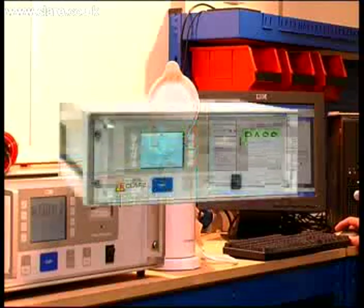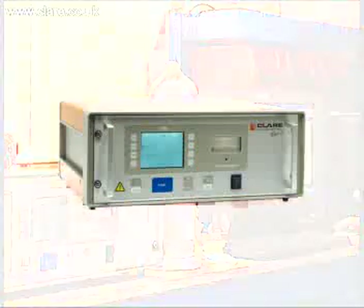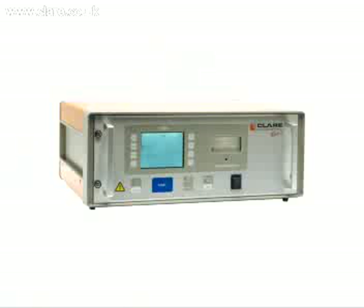Single button operation, programmable sequences, powerful PC software, external control ports, run test, and a full complement of safety tests all add up to make the Elite the tester of choice and the clear leader in its class.